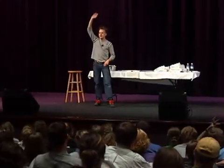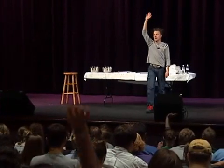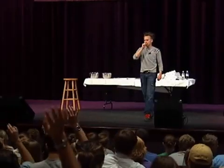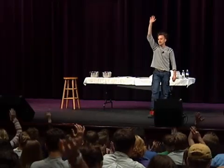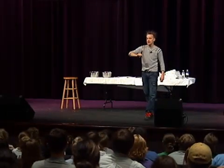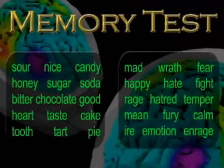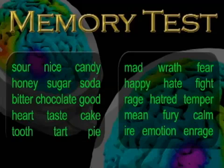How many guys think you did better on the second list than the first? Good — because you knew what to expect, right? Look at list number one: raise your hand if you got the word 'sweet.' Look at almost all of you. Now look at list number two: raise your hand if you got the word 'anger' or 'angry.' Almost all of you again. If you raised your hand either time, you have experienced a false memory, because neither of those words were on either of those two lists.